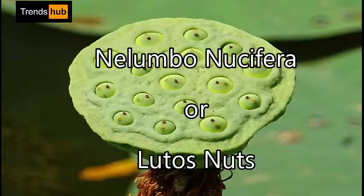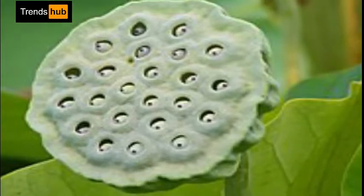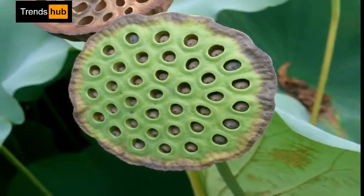4. Nelumbo nucifera, or lotus nuts. A lotus seed or lotus nut is the seed of a plant in the genus Nelumbo, particularly the species Nelumbo nucifera. The seeds are used in Asian cuisine and traditional medicine.